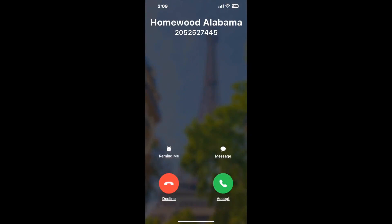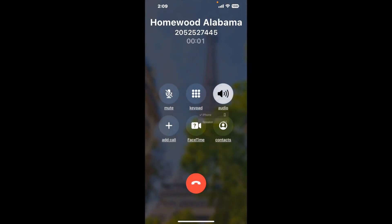It dials the number and stays on hold for you while it waits for an agent to take the call. When it detects an agent, it'll send the call to your phone. Here is Claimer sending me a call back from Homewood Alabama DMV.